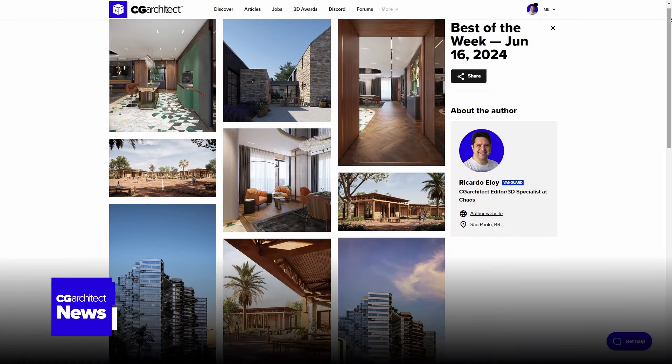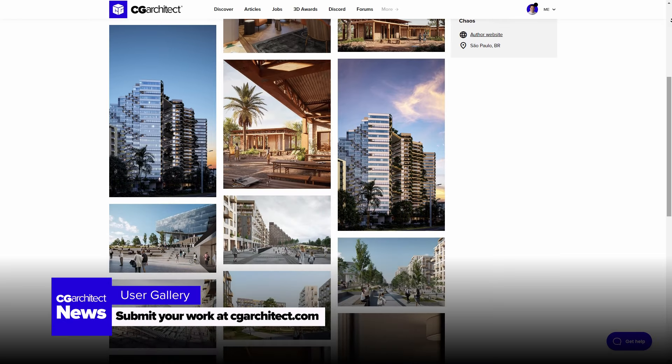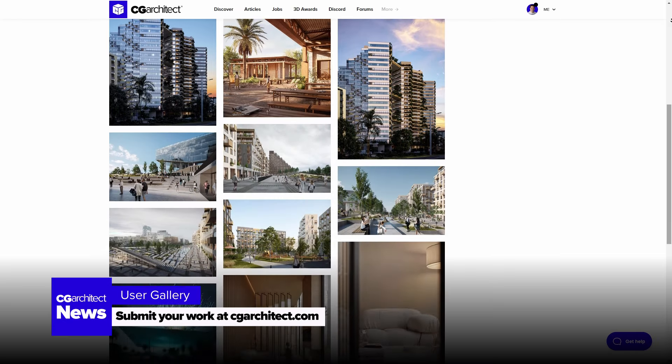Best of the week: discover the top picks of the week and don't forget to submit your work too. Create your free portfolio on CGArchitect.com.